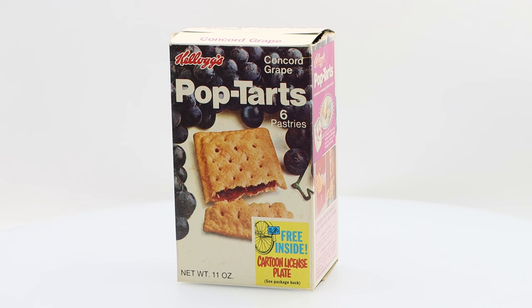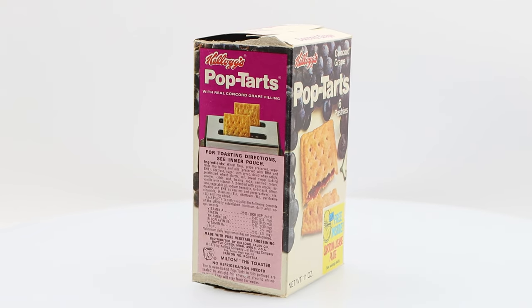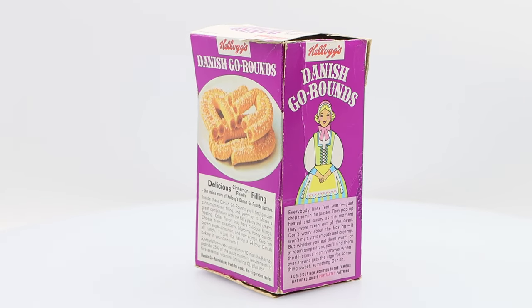You've undoubtedly heard of Pop-Tarts, the ready-to-eat toaster pastry that has become a cultural icon and a top-selling product for food giant Kellogg Company. But what about Danish Go-Rounds, the Pop-Tarts product that Kellogg's introduced in 1968 for adults? Hi everyone and welcome to The Vintage Company. I'm Julie and I'm a business historian, and this is a new series I'm calling The Product Graveyard, where I take a look at products and brands that have been discontinued and why. And today I'm talking about Kellogg's Danish Go-Rounds, Pop-Tarts' forgotten sibling.